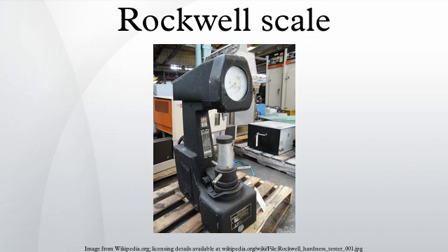The application was subsequently approved on February 11, 1919, and holds U.S. patent 1,294,171. At the time of invention, both Hugh and Stanley Rockwell worked for the New Departure Manufacturing Company of Bristol, CT. New Departure was a major ball bearing manufacturer which in 1916 became part of United Motors and, shortly thereafter, General Motors Corporation.